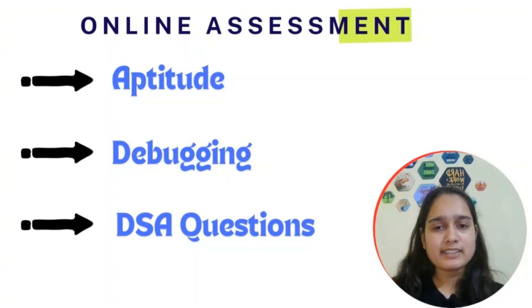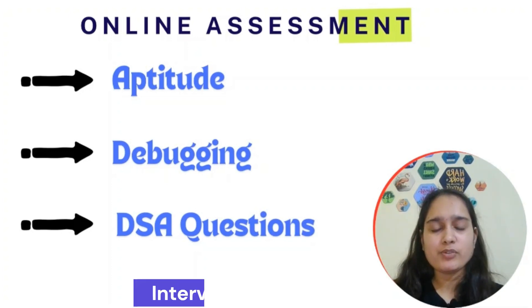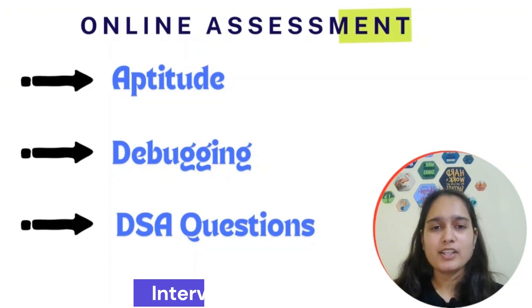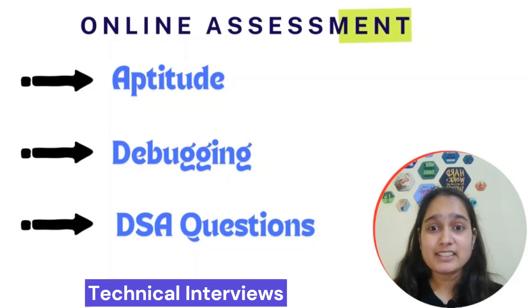If you clear the online assessment, you will have two to three technical and HR interviews. I'll also attach the DSA questions list and the placement resources PDF — covering CS fundamentals, operating systems, computer networks, DSA, and aptitude — in the description. The application link is also there. For technical interviews, prepare your CS fundamentals very thoroughly, as HR questions can also appear within technical rounds.